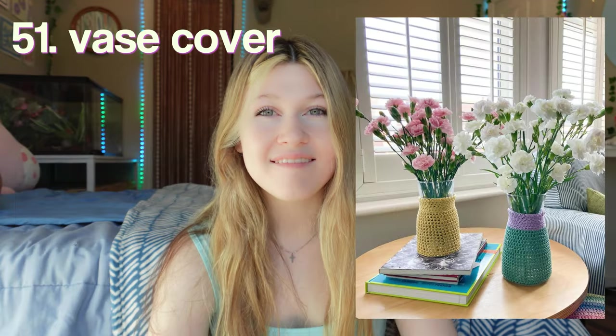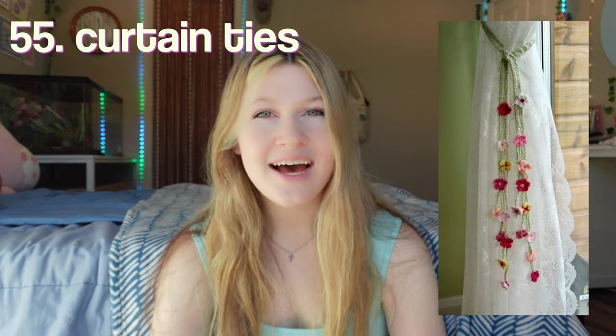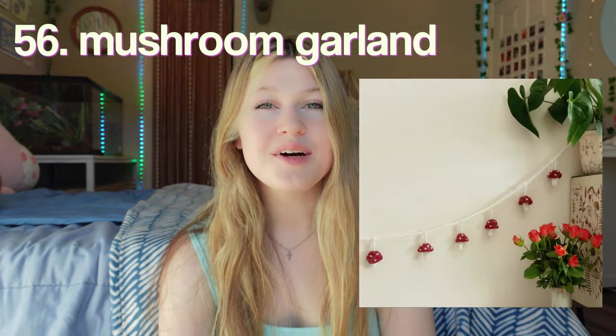Plain and simple flowers — the plus about these is that they never die. A vase cover to go with those flowers. Plant hangers — similar to macrame plant hangers, but you would just do crochet instead. A star pillow. Shell coasters — I want to make these so bad, they're so cute and they would really match the theme of my room. Curtain ties. A mushroom garland.